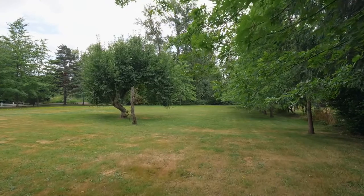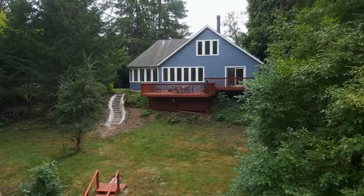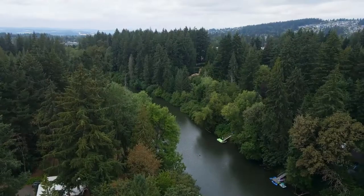Other features include a level field, circular driveway, and a concrete parking pad. Conveniently located near Juergens Park, a kayak launch, dining, shopping, and much more.